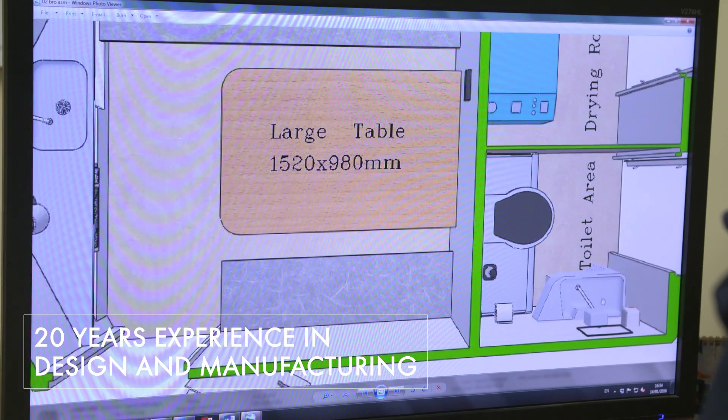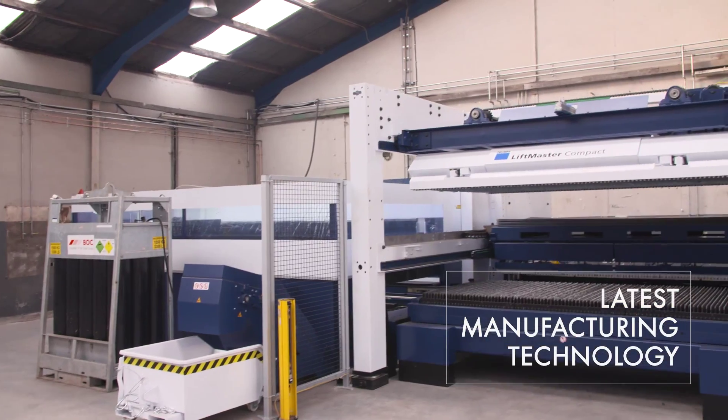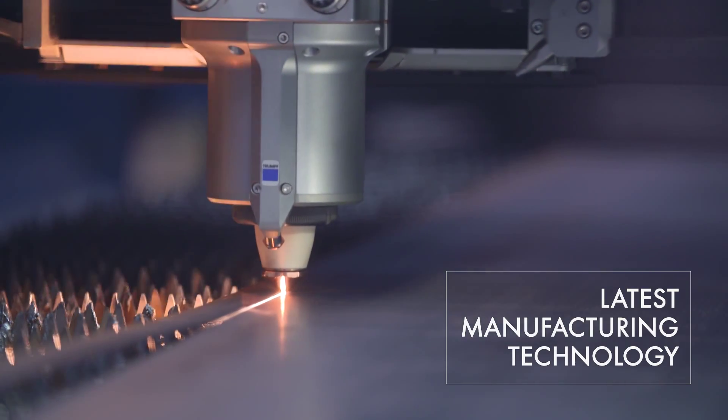Securicabin has more than 20 years experience in design and manufacturing. Research and development and innovation are at the heart of everything we do. We have the very latest manufacturing technology which ensures consistent quality manufacturing and efficiencies in production.